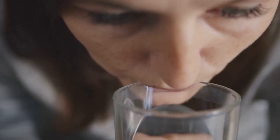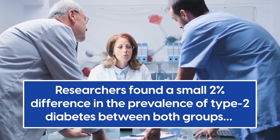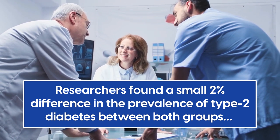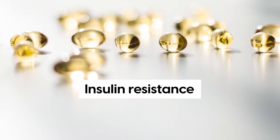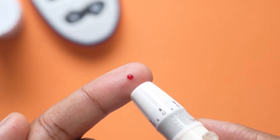Participants were screened every 3 to 6 months for two and a half years. At the end of the study, researchers found a small 2% difference in the prevalence of type 2 diabetes between both groups, which suggests that vitamin D intake has little influence on the development of insulin resistance and blood glucose imbalance when you're not deficient.